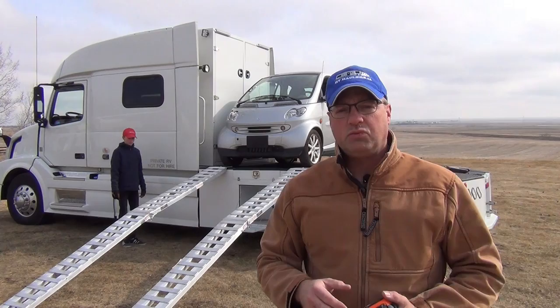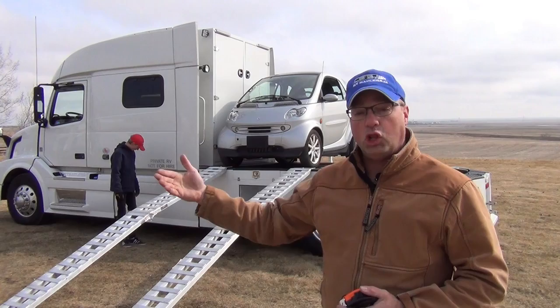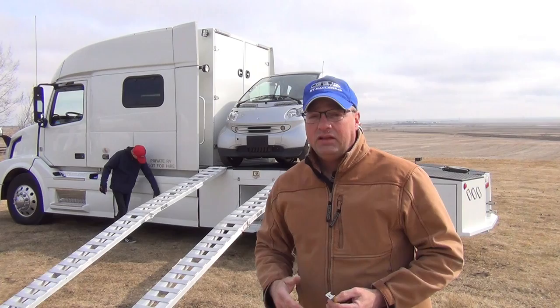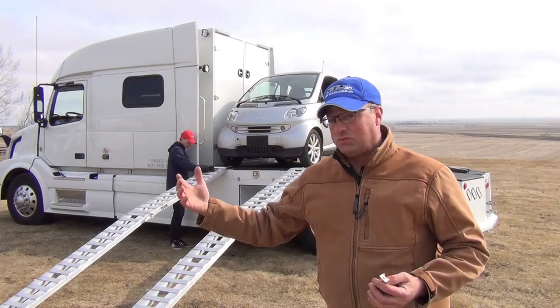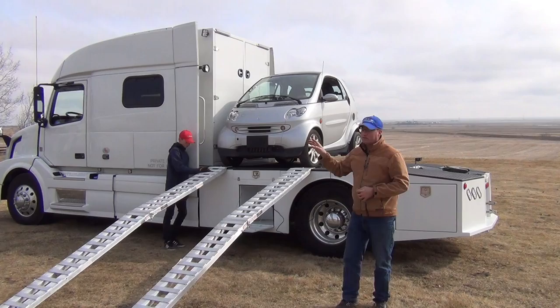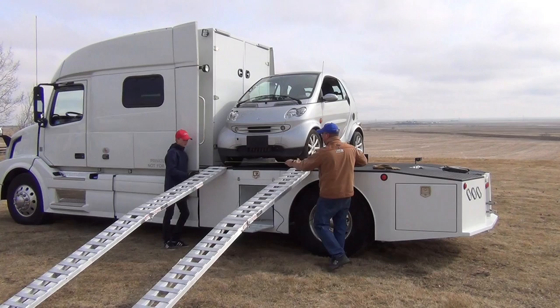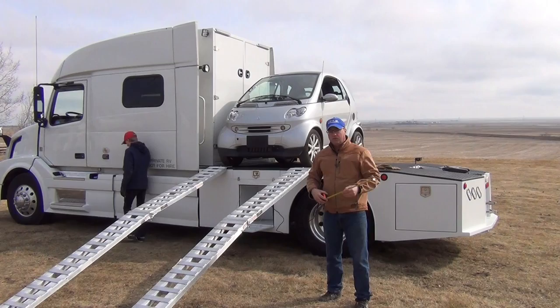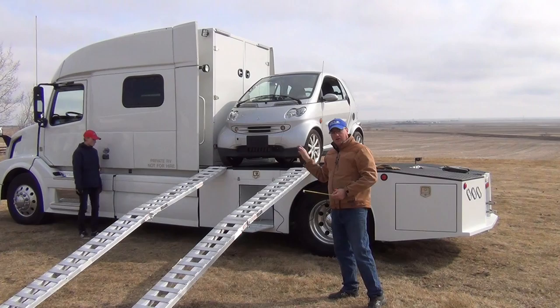Another common question I get is whether there's the opportunity to load a vehicle from the back, which would certainly allow us to carry a longer vehicle. One negative of the smart car is that it is a two-seater, so if you're a family it won't work for everyone. The answer is yes, we can load a vehicle from the back of the bed — we can change the winch configuration. An advantage of the smart car is it's not very wide. Accounting for the mirrors on either side, we're looking at about 68 to approximately 72–73 inches width needed for the smart car, and then we've got approximately five feet for that jackknife of the trailer.